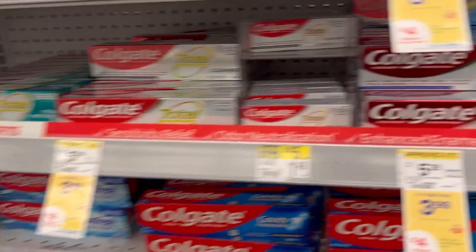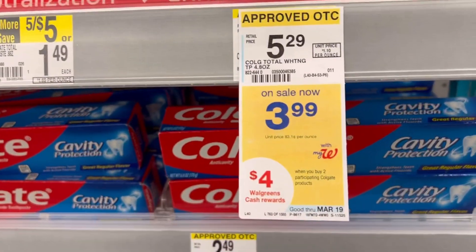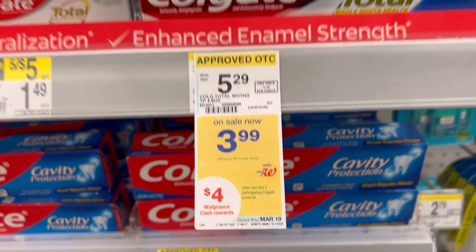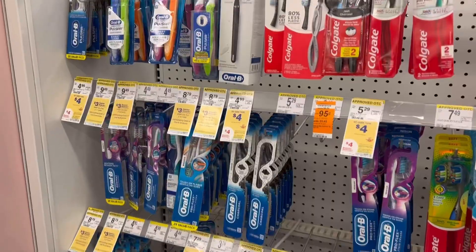The next two items I grabbed were two Colgate toothpaste. They're also on sale for $3.99 and you'll get $4 in Walgreens cash when you buy two. So you'll pay $3.98 but get back $4, making them free.